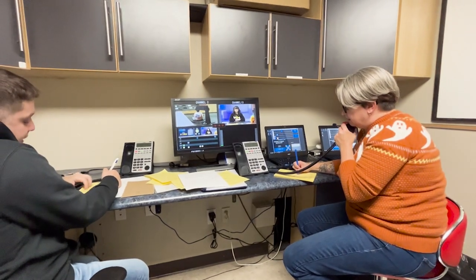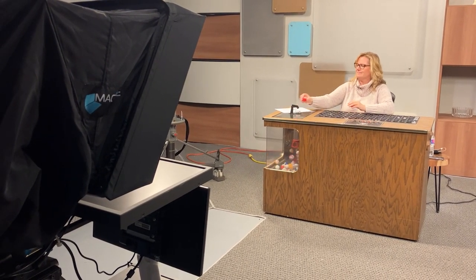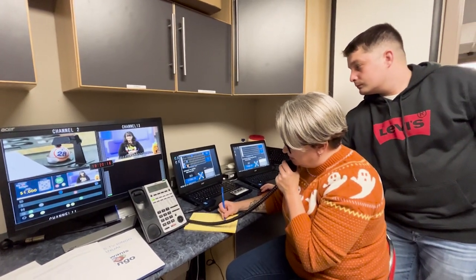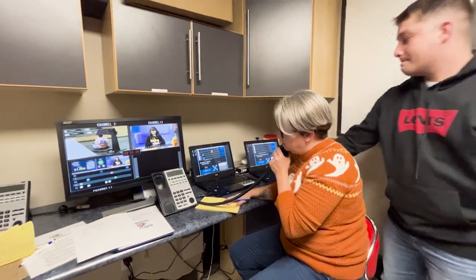Our volunteer wearing the headset can communicate with the bingo caller throughout the show to inform them to slow down at the end of each game once we know we could have a winner. This is also where they write the big checks that go out to the winners on the following morning via express post.